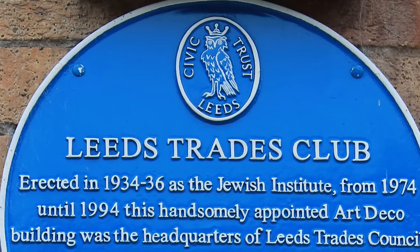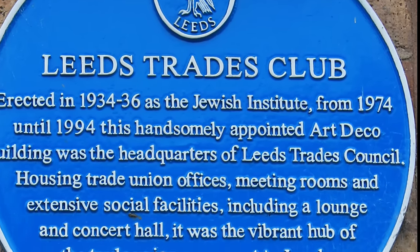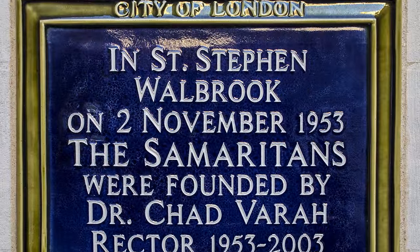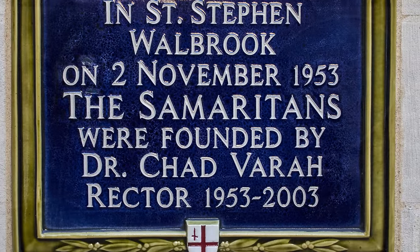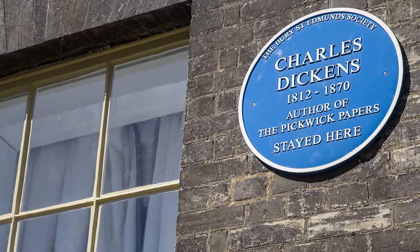Circular and handmade by a pottery firm, they commemorate important historical locations. The first was installed in Cavendish Square at 24 Holly Street in 1867, marking the birthplace of the poet Lord Byron. The house was demolished in 1889, making another plaque placed in 1867 to Napoleon III the earliest to survive.